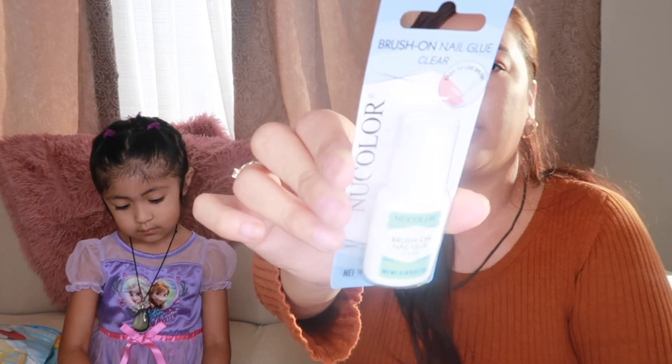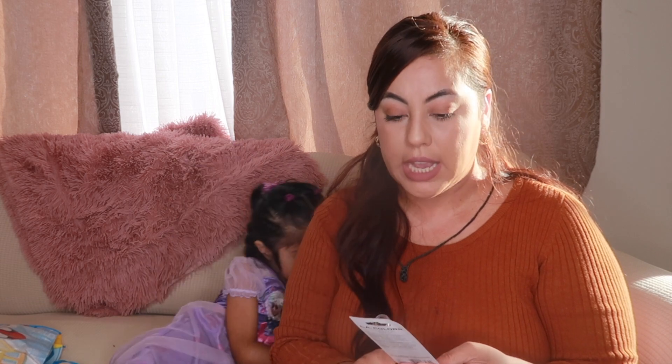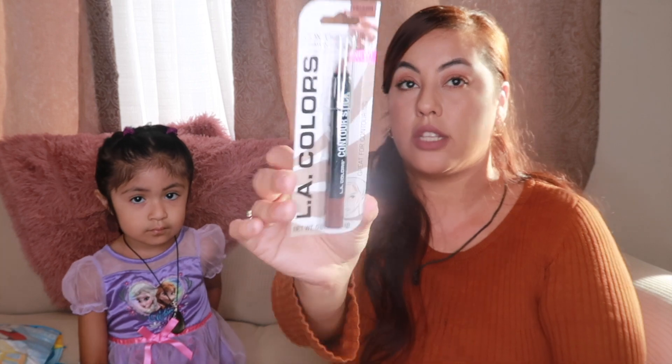A couple more items — I found a New Color brand nail glue in a little brush container. I'm gonna see if it works with the nails I just bought. I also found an LA Color contour stick. I've used these in the past and I really enjoy them — they work well and it comes in a pencil form so it's easy to do lines, even on your nose. I got the dark color since I got a tan.